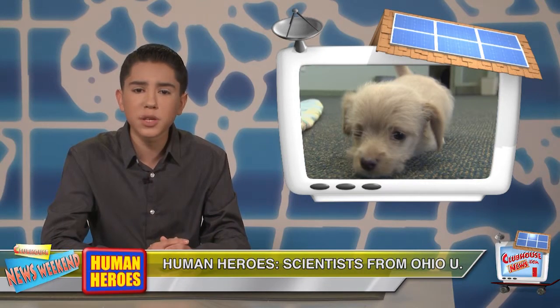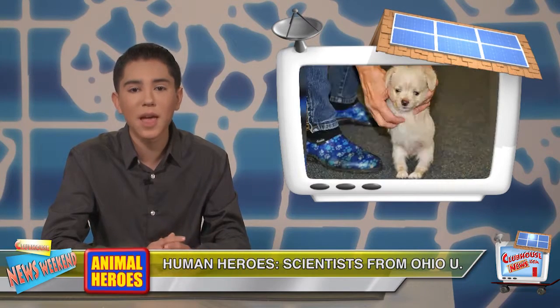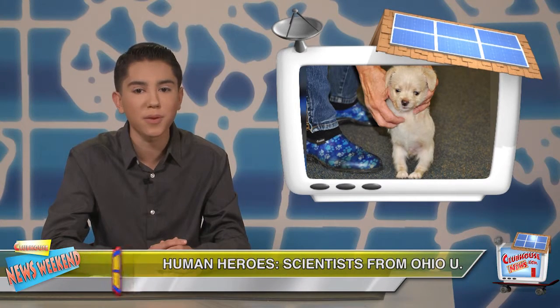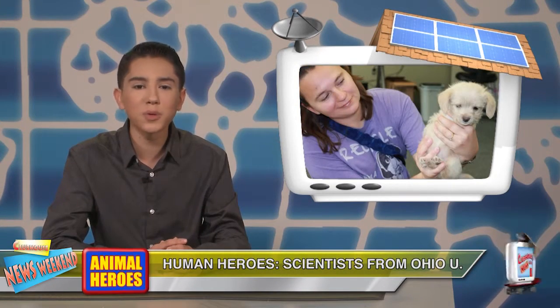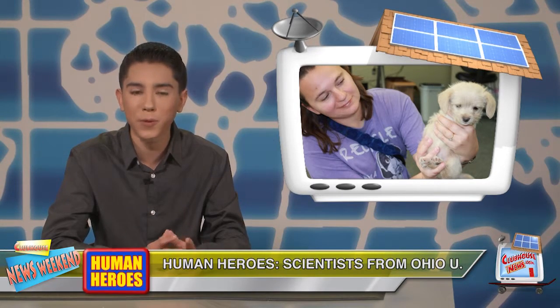The puppy was rescued at two weeks old and taken to Friends of the Shelter Dogs. Karen Pilcher serves as the organization's rescue coordinator and Tumbles' foster mother. She said Tumbles was born in early October weighing one and a half pounds and was bottle fed for a week.